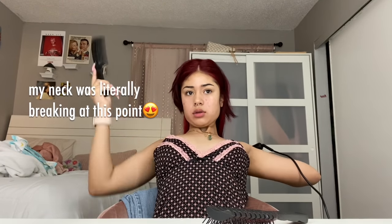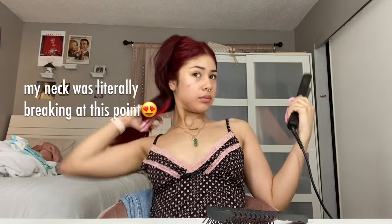I do mine in sections — I do the bottom first. I'm trying to do this pretty quick. My mom's already being annoying early as anything in the morning. So now I'm going to be doing another section of my hair. I just grab a higher section each time.